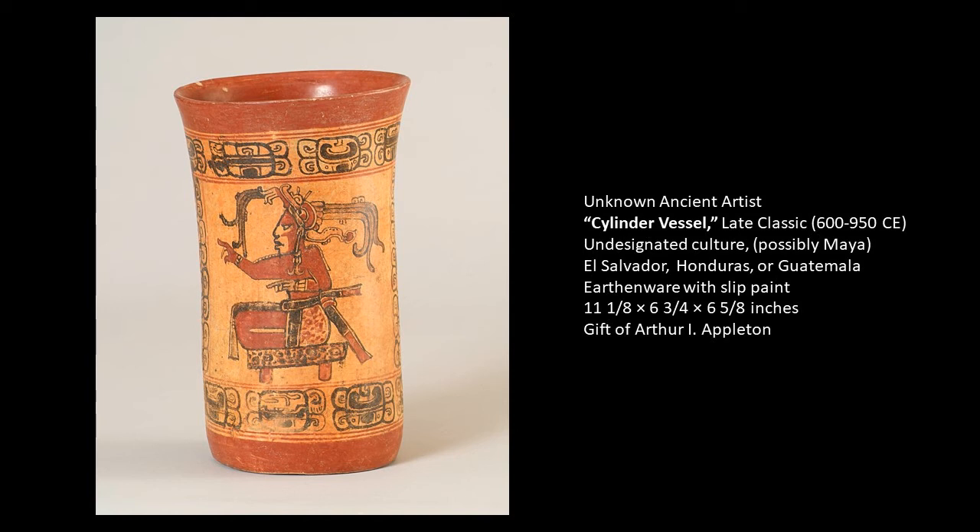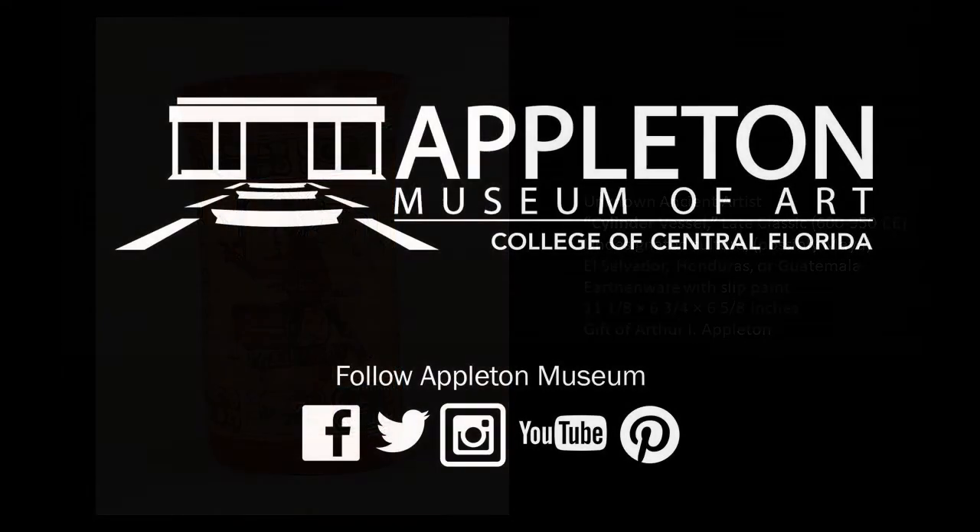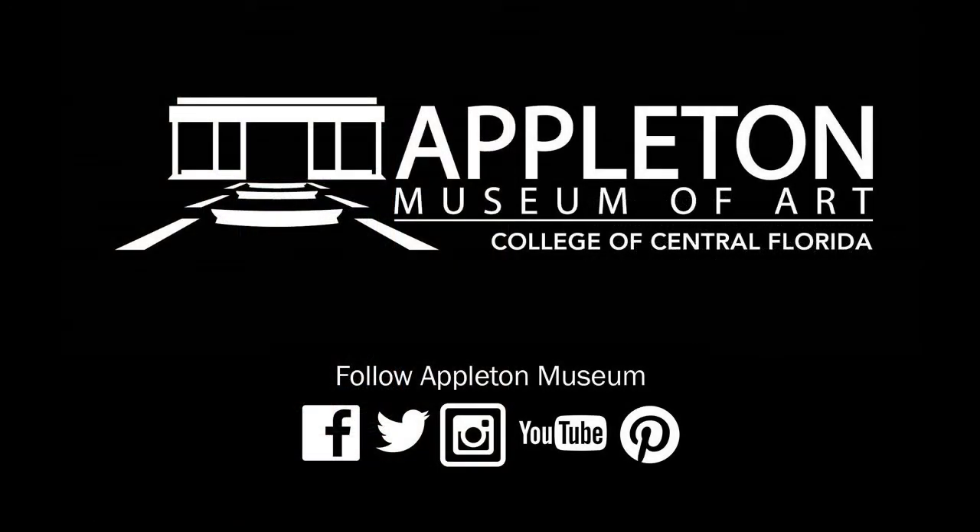Although this depiction was most likely highly idealized and not an accurate representation of this particular individual, all of the elements in this portrayal of his figure point to his status, his importance, and his rulership. Thank you for listening, and I look forward to sharing more Art Minutes with you soon.